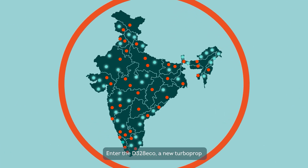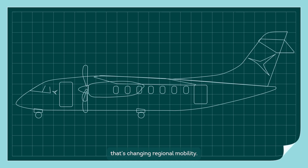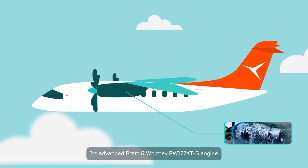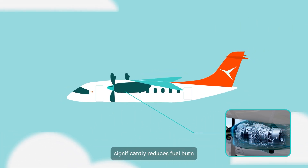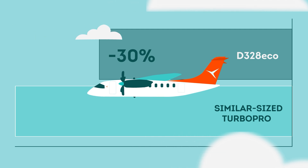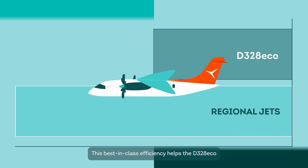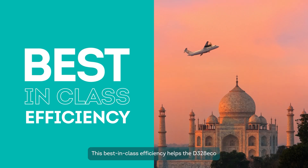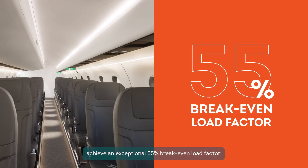Enter the D-328 Eco, a new turboprop that's changing regional mobility. Its advanced Pratt & Whitney PW127 XTS engine significantly reduces fuel burn — up to 30% compared to similar-sized turboprops and up to 50% compared to regional jets. This best-in-class efficiency helps the D-328 Eco achieve an exceptional 55% break-even load factor.